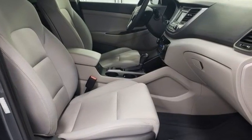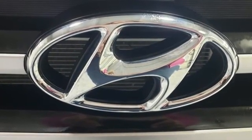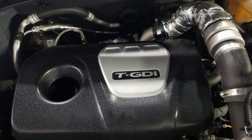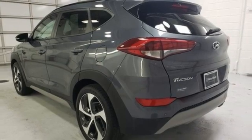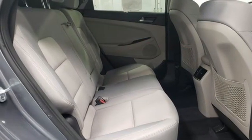Automobile reports that the Tucson is quite nimble when you want to hustle through a few turns. Steering response is very good for a crossover and the electric assist feels natural. Even the dampers, a traditional difficulty for Korean manufacturers to get right, are well-tuned. Hyundai's attention to detail means a better driving experience for you.